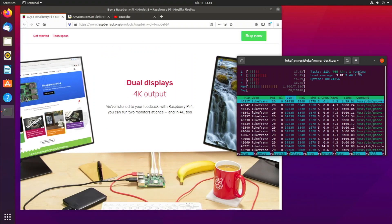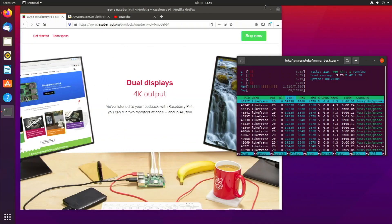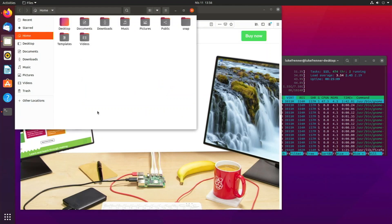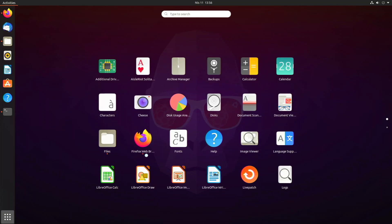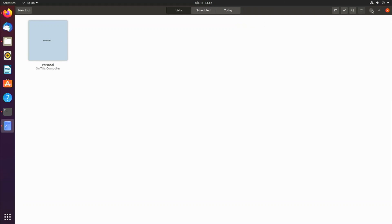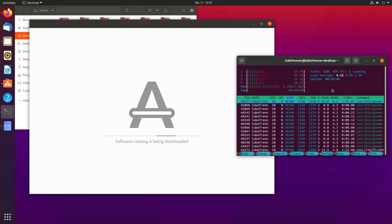Now let's talk about multitasking. We have our web browser open, let's open the file manager, and then open more apps like the app store to load everything up and see what happens to our RAM usage. Opening the app store from Show Applications it launches fairly fast. Let's also open the to-do app and other applications to really push our CPU usage.